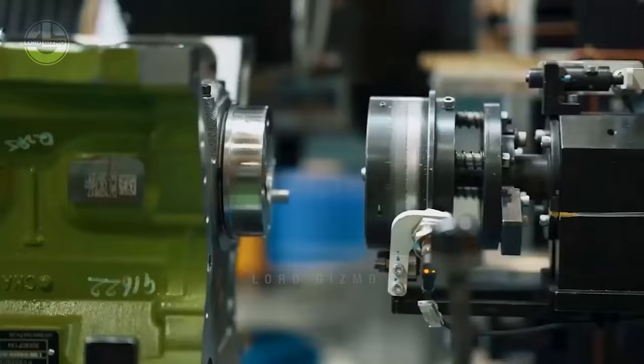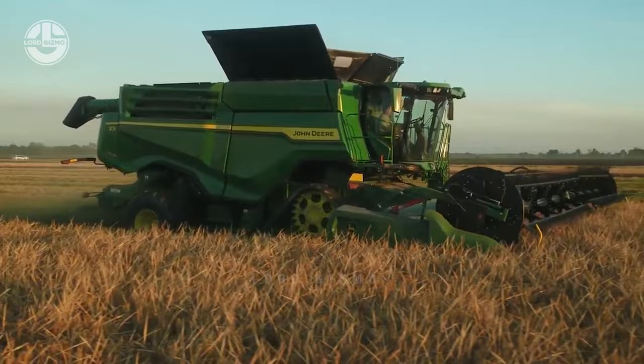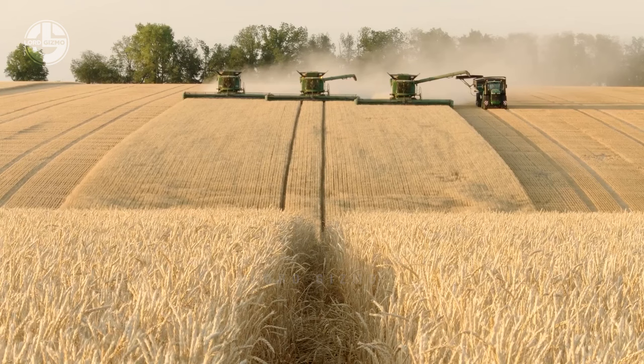These advances propelled agricultural machines into a new era, evolving from animal-drawn simplicity to the engine-powered behemoths we recognize today. This transition not only enhanced the machine's efficiency but also reshaped agricultural practices, setting the stage for modern large-scale farming.